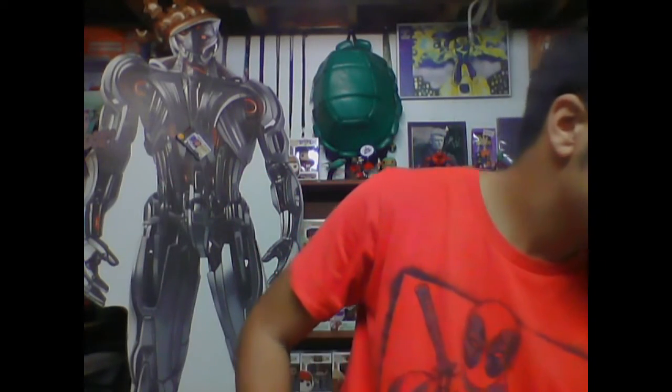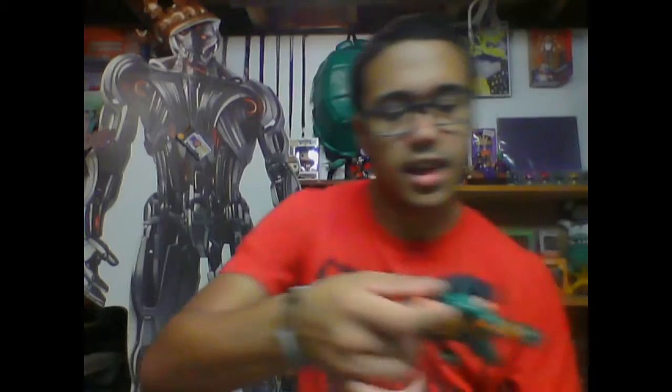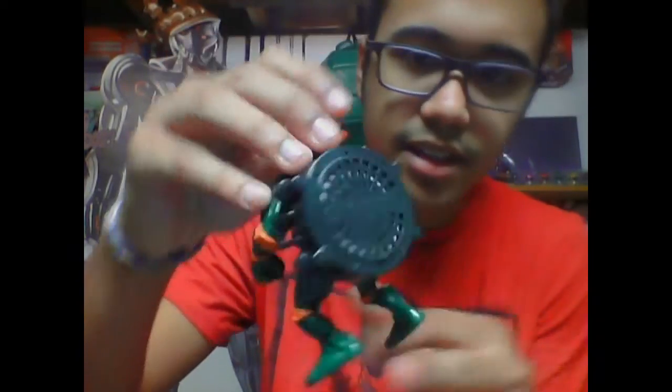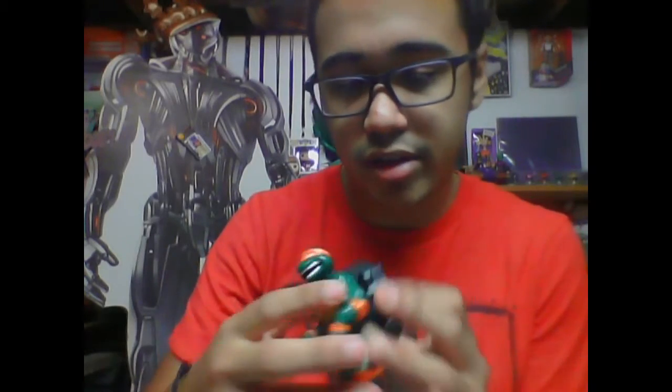Got some weird Mikey figure — not sure what's on his back, but he'll go on the turtle shelf. It says 'city sewer' on it; I think he probably made noise or something.